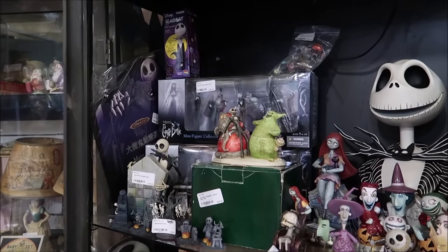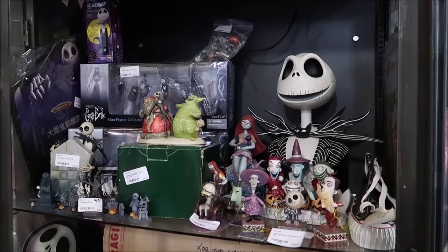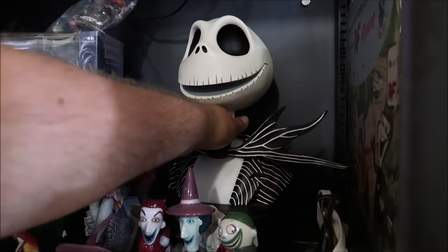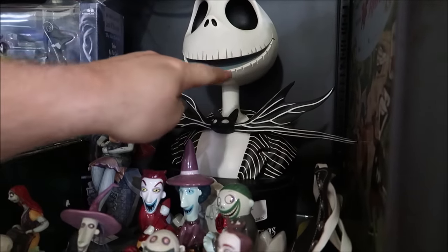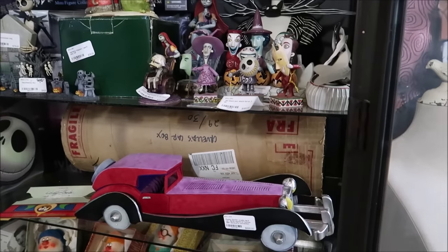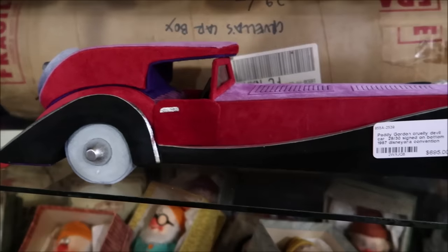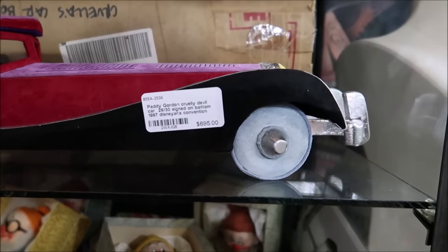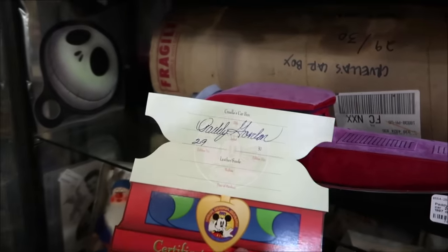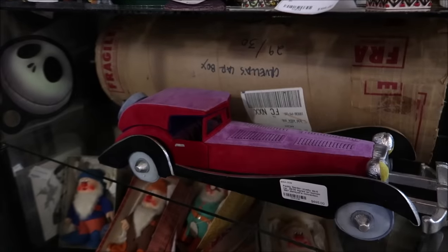Here are some more Nightmare Before Christmas items. I really like all the different Nightmare Before Christmas items. Some of them are Jim Shore. This back here is a collectible movie case with Jack on top — the DVD is down below — that's $295. And then take a look at this Cruella DeVille car. I love this — it's $695, made by Patty Gordon, signed, and it was sold at a Disney convention. It comes with a certificate, and there were only 30 of them.